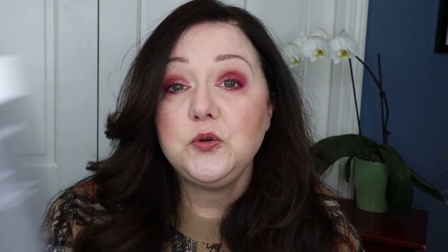Living Proof Perfect Hair Day conditioner — I am way too cheap to buy this for myself, but I did like it. I must have gotten it free with a purchase or something at Ulta. I liked it, but I'm too cheap to buy it for myself.